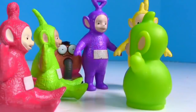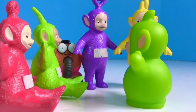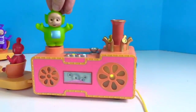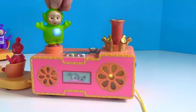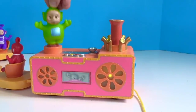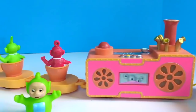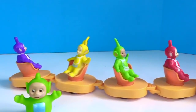Everyone welcomes Dipsy's brother — his name is Pipsy. He's going to make Tubby Custard for the Teletubbies. I think that's enough Tubby Custard, Pipsy — it's time to ride the train. Thank you so much for coming to Tiny Treasures. Please subscribe to our videos. Goodbye.